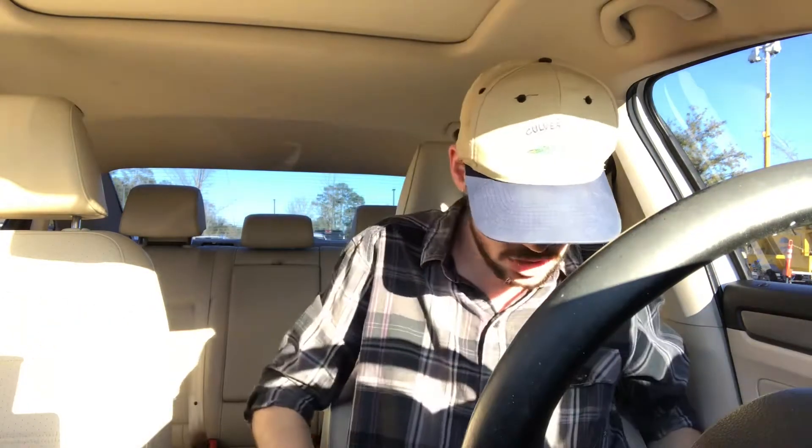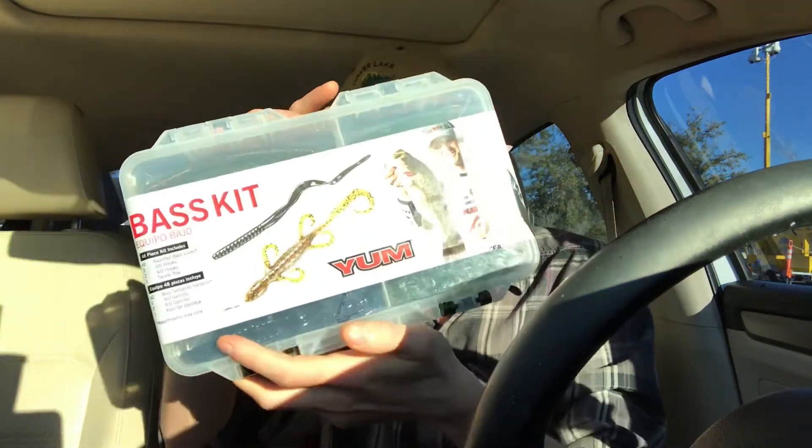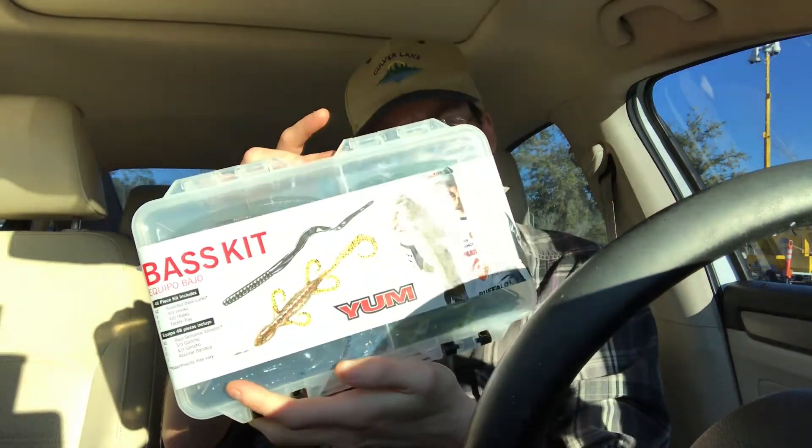Okay, used some hand sanitizer. Let's see what I got here today. Got the bass kit with the lizards and the worms, a little bit of hooks in there. All right, take two — I got the bass kit.